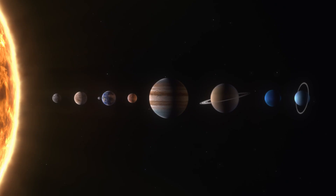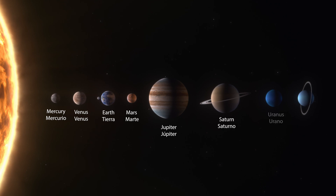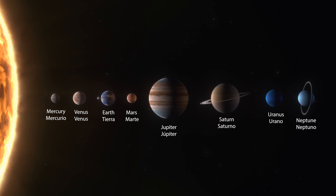Can you help me review the order of the planets from the sun in English and Spanish? Mercury — Mercurio, Venus — Venus, Earth — Tierra, Mars — Marte, Jupiter — Jupiter, Saturn — Saturno, Uranus — Urano, Neptune — Neptuno. Yay!